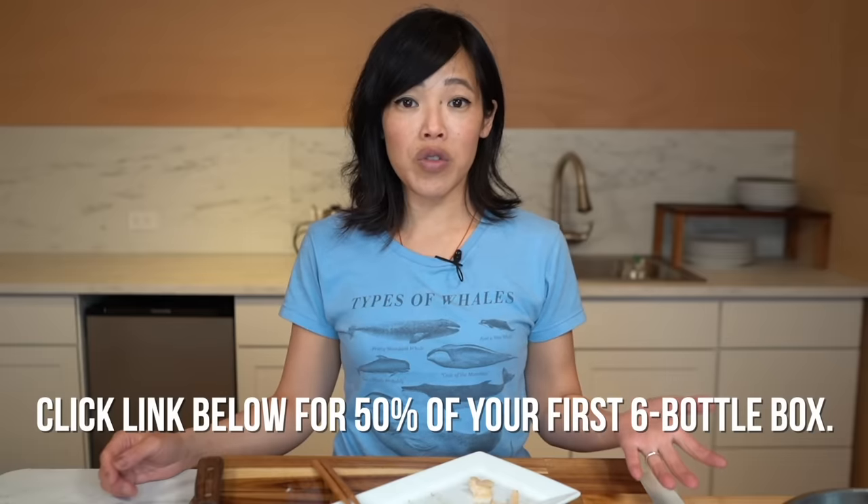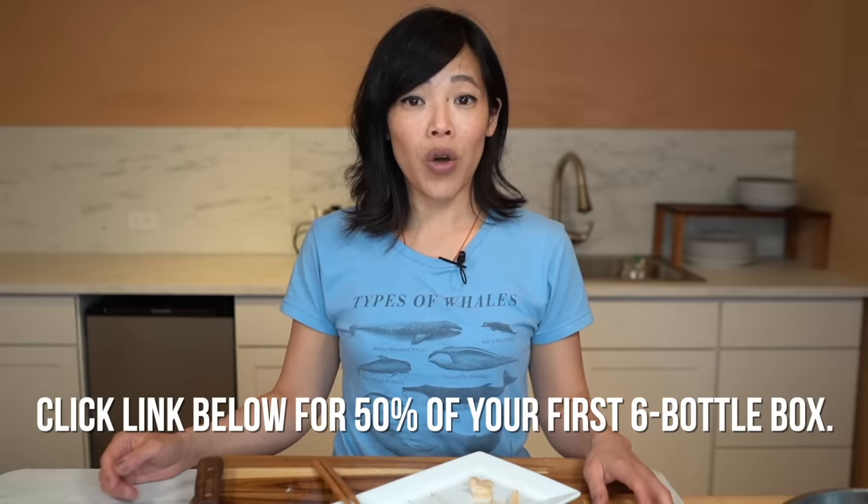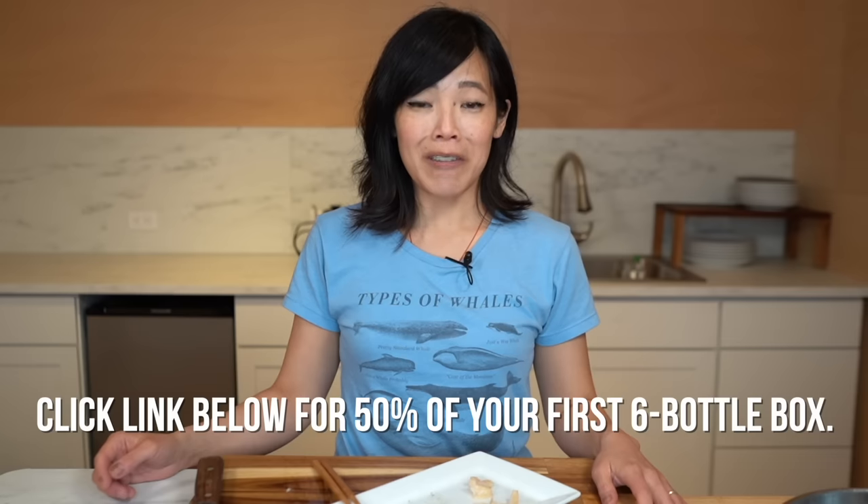Thank you, and thank you guys so much for watching. I hope you guys enjoyed that one and I hope you guys learned something. Big thanks to Bright Cellars for sponsoring this video. If you'd like to receive 50% off your first box of six bottles of wine, click the link down below, take the test, and get started. Thanks again for watching. I hope you guys are hanging in there. Please take care, share this video with your friends, follow me on social media, like this video, subscribe, and I shall see you in the next one. Toodaloo. Take care. Bye!